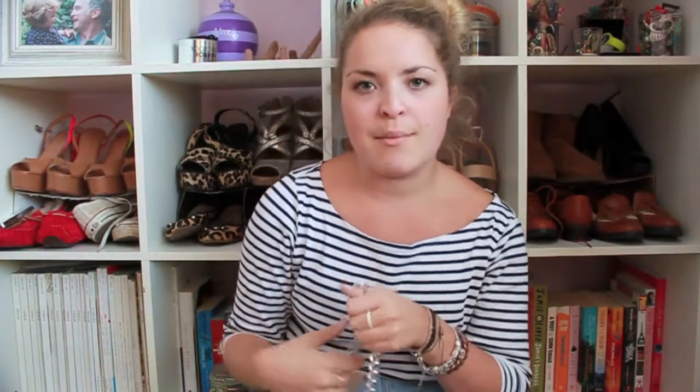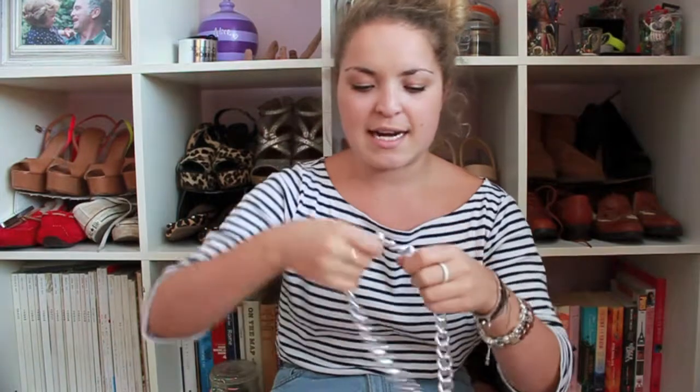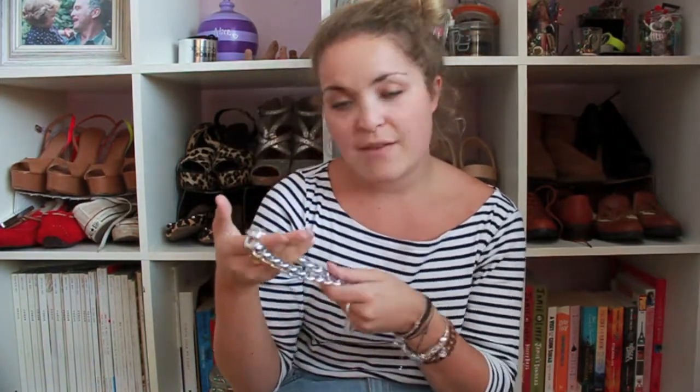The next thing I bought was from H&M — and this is all in random order, sorry — it's this necklace. Everybody and their mum has been wearing a chain necklace recently, and I just haven't found one that's long enough for me. I've got quite a short neck and some necklaces make me look like I've got a really squished neck. I found this silver one in H&M, which is lovely, goes with everything, and it was £7.99. I've worn it a lot since I got it.